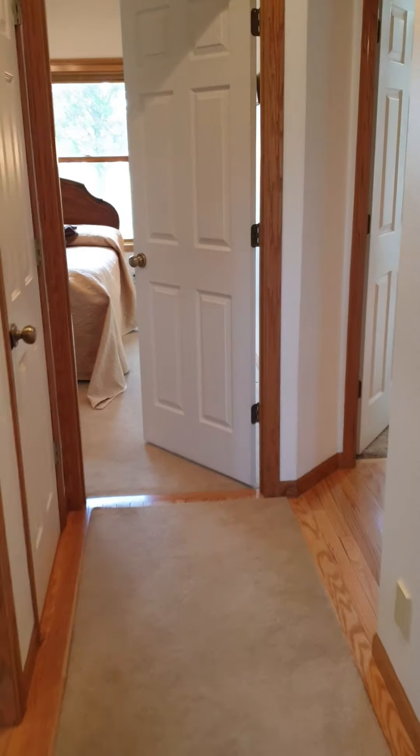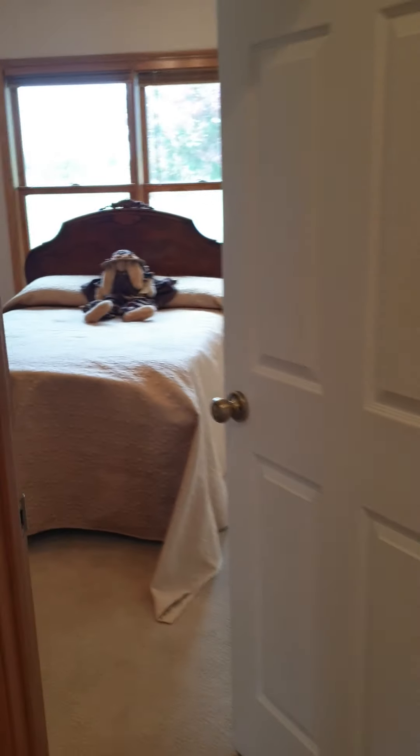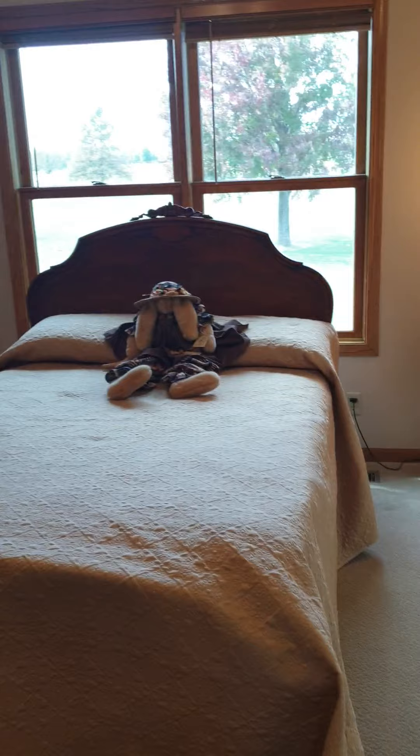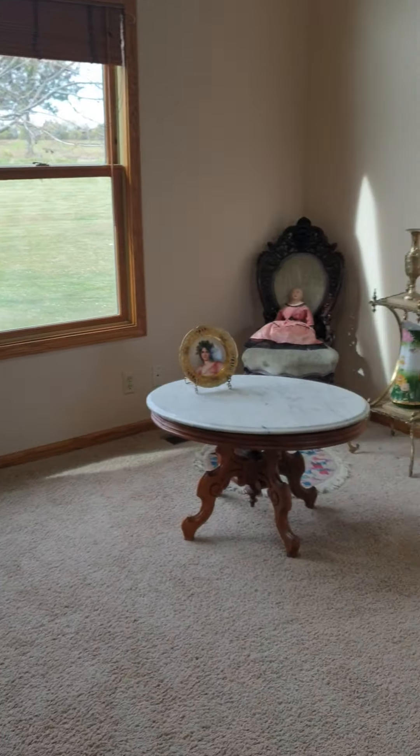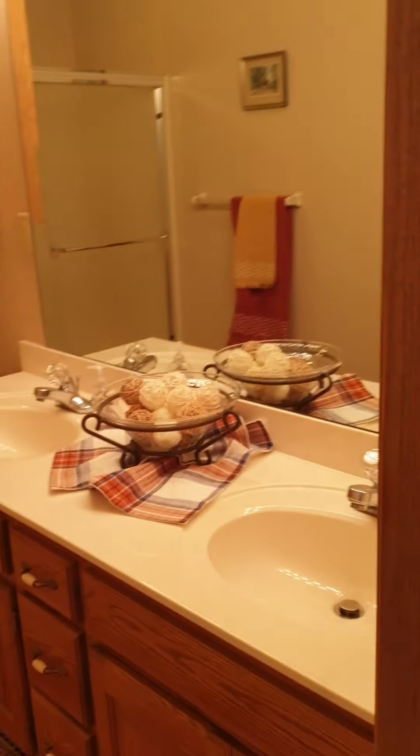Good-sized closet — that's just a wall. Bedroom two, bedroom three, and bathroom.